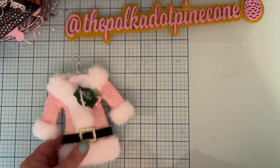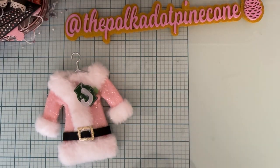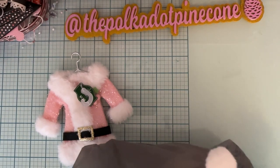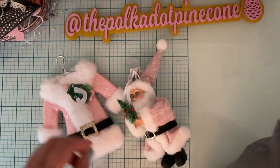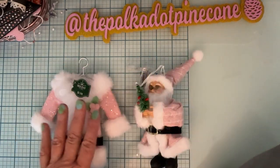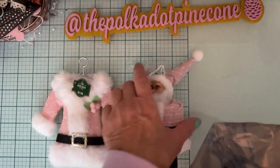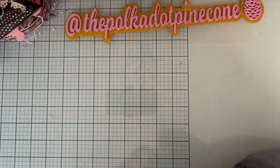Here is this first cute little ornament to add to my pink tree — a little santa coat — and then this one is just a cute little santa. I think those are both a dollar ninety-eight, so I got one of each of those to add to my tree.